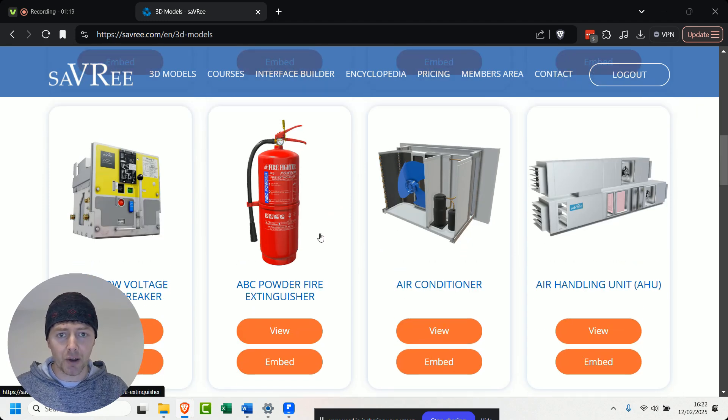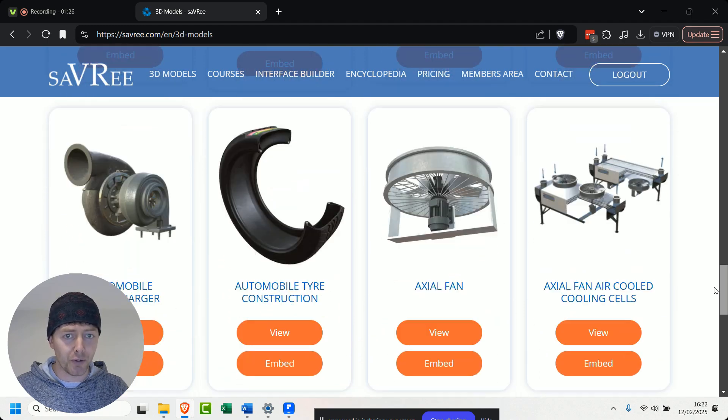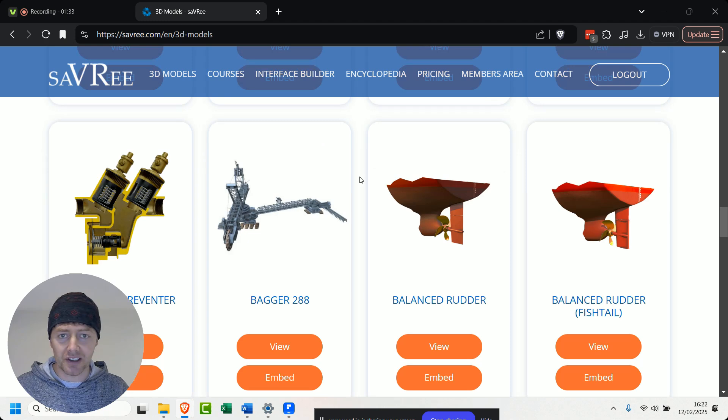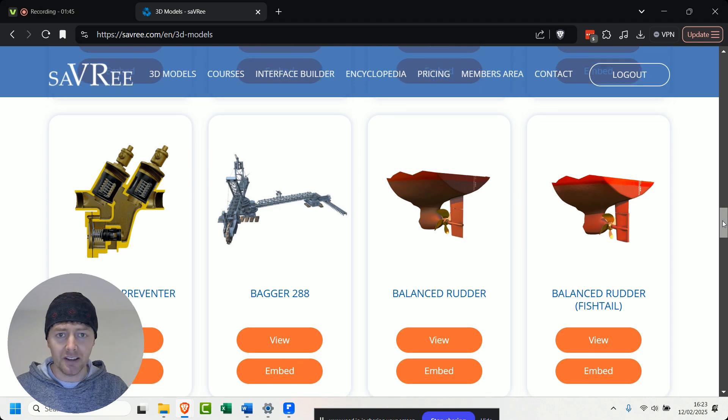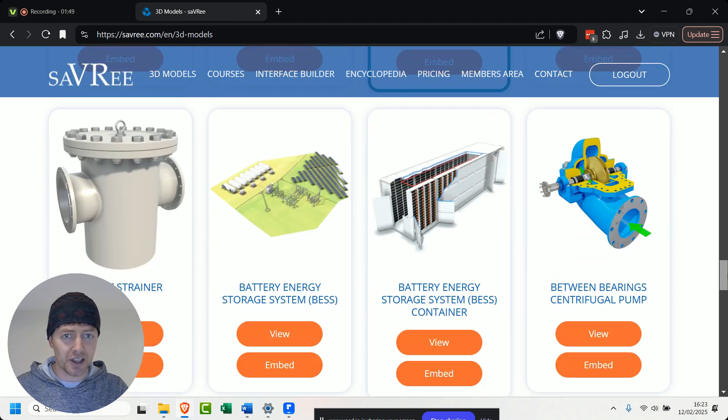And over here we've got a fire extinguisher — I'm not gonna tell you anything about that because I don't know anything about it. Luckily for me, there are about over 500 3D models here, so I can just pick the ones that I know something about and hopefully tell you something interesting. This bag of 288 here — I haven't actually seen one of those, but I've been to a mining facility in Hungary and they were using stuff like this and they're pretty mammoth. Ball valves, tidal power stations — I've been to hydro plants and yeah.